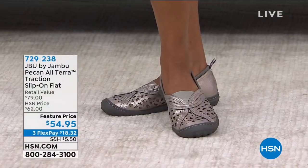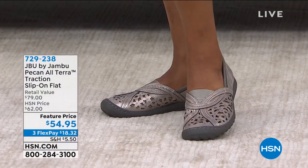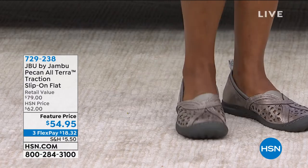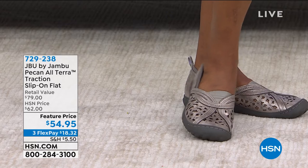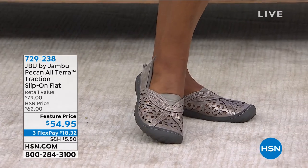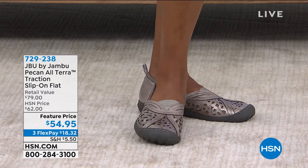We are going from Rhonda Shear to our feet. Our shoes are the next thing that we need. I'm introducing you to a whole hour of a family-owned business for over a decade, that's by women, for women, and it is called Jambu. If you want shoes that are fashion, style, comfort, and function, that's this hour for you.